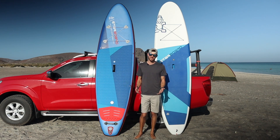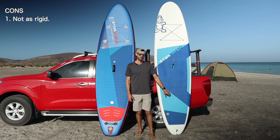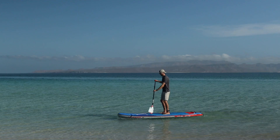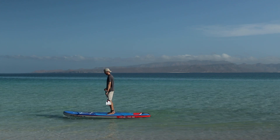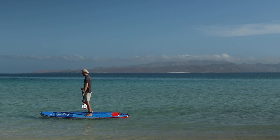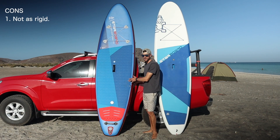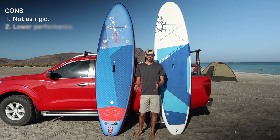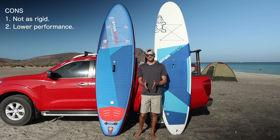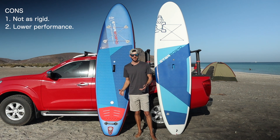The biggest negatives: since it is inflatable it won't be as rigid as a hardboard, so you get a little more bouncing and movement. Also, because it's inflatable you can't concave the bottom like you can on a hardboard, which makes it slightly less high-performing — but even with that said, it still performs very well.